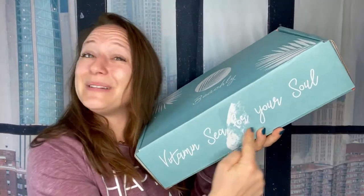I love how cute the box is. It says 'vitamin C for your soul' and that is so true. If you guys love going to the beach, hit that thumbs up button and let's keep it moving.